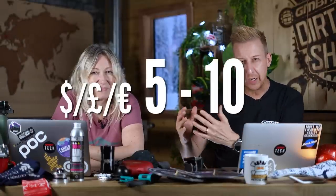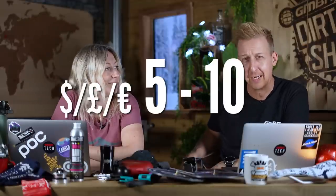Straight into the show this week. We're not doing news this week. We are talking stocking fillers, the stuff you want to get for Christmas. And we're going to kick it off with a really affordable sort of five to ten quid category, because there's loads of great stuff.